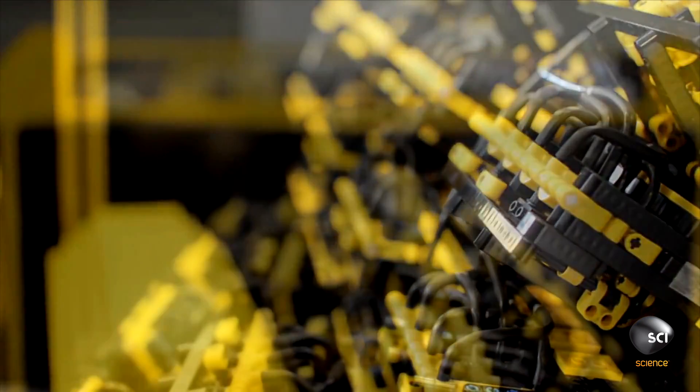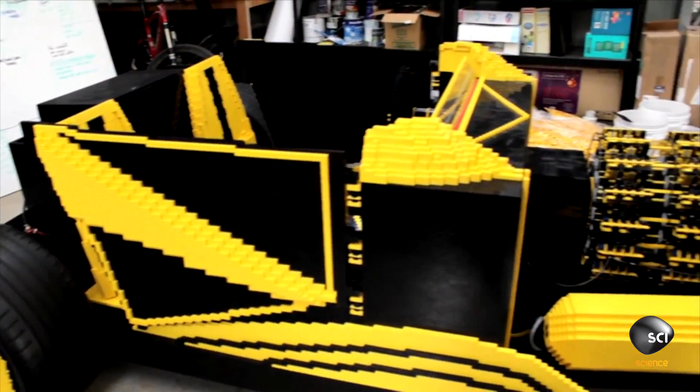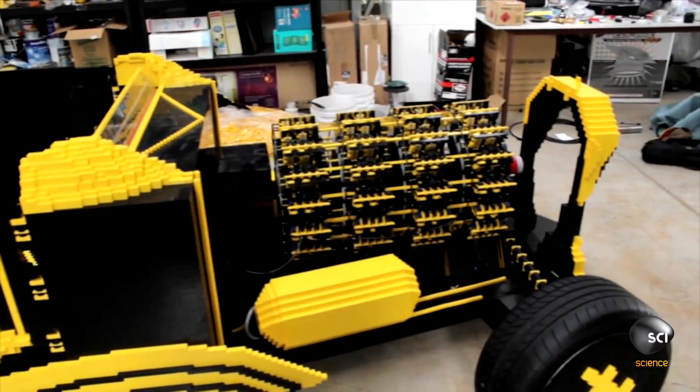More than half a million pieces were used — that's 1,100 tons of plastic blocks. I have made some pretty cool LEGO models in my time, but nothing as awesome as this.